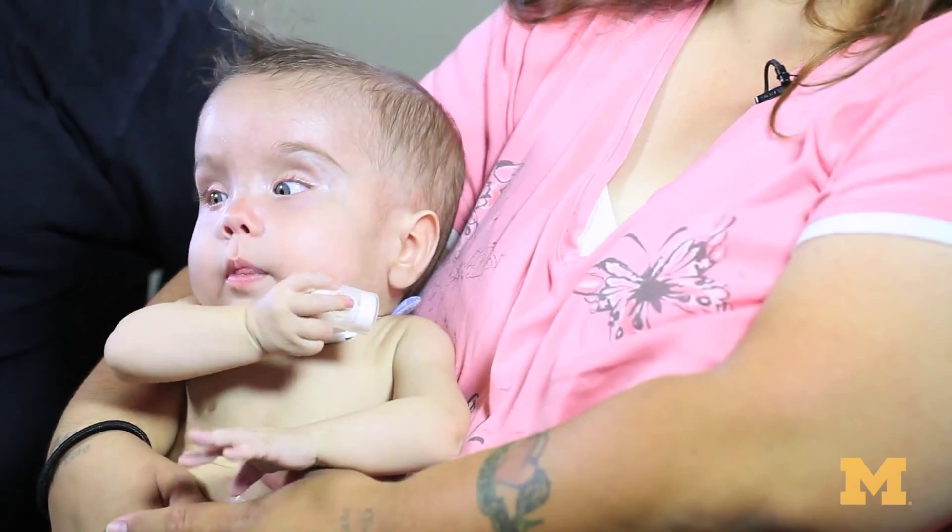We prayed every night just hoping that he would pull through. Quite a few of the doctors said that he had a good chance of not leaving the hospital alive. It was the most devastating thing that a parent could ever hear. At that point I think we were both desperate — anything that would work to make him live, we pretty much would take it and run with it.